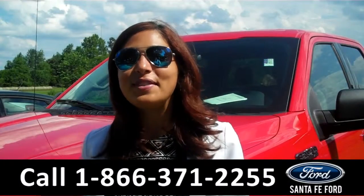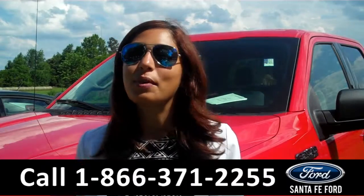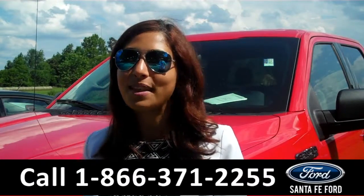That was a brand-new 2015 Ford F-150. For more information about this truck, please visit us on the web at SantafeFord.com. Thanks for watching.